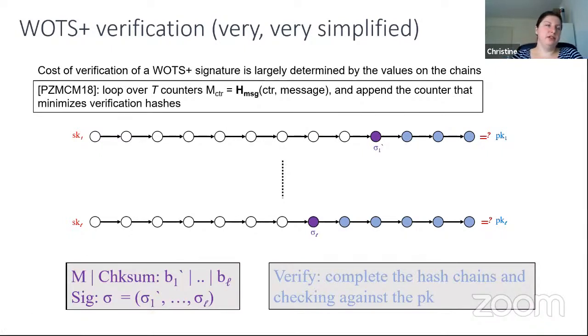This observation was also made in PCMCM18. Their idea was to create multiple hash message digests by looping over t counters, appending all these counters to the message and hashing each individually, then choosing the counter that minimizes the verification hashes for the verifier.